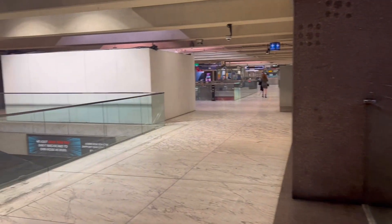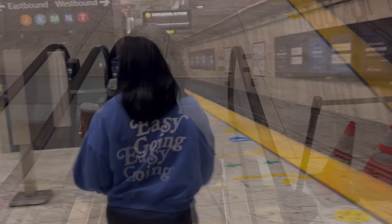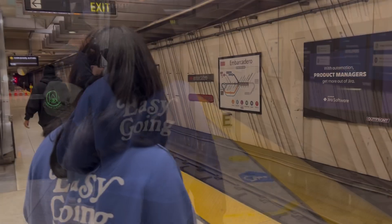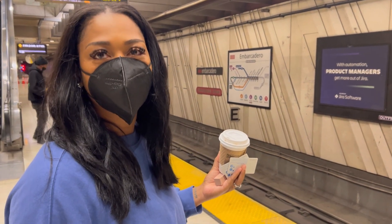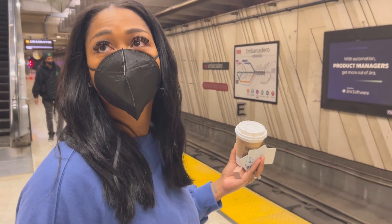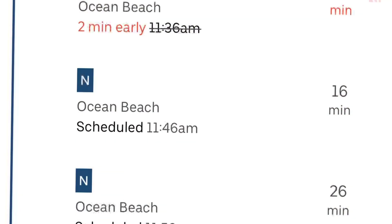Basically what we are doing is we're taking the BART, which is the Bay Area Rapid Transit system. It basically takes you all over the Bay Area. We're using this map here to try to figure out where we're supposed to go. We're ready!